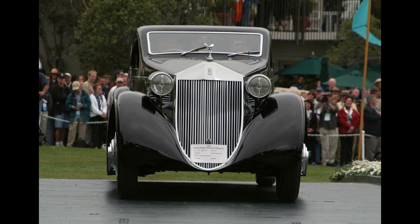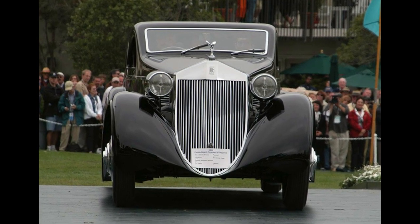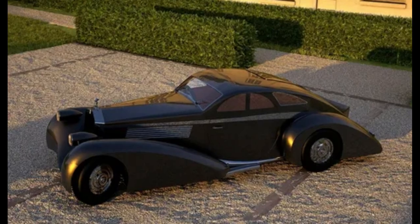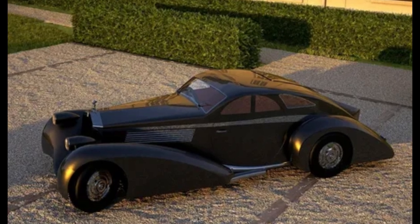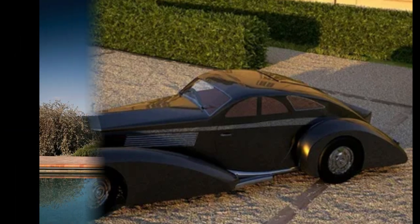Inside, the Phantom Jonckheere Coupe features a luxurious and opulent interior, with sumptuous leather seats, plush carpets, and an array of chrome and wood accents. The car was designed as a one-off creation for a wealthy European family, and as such, no two Jonckheere coupes are exactly alike.